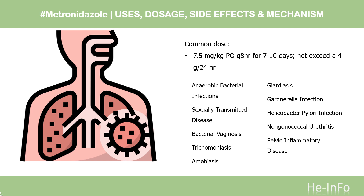Bacterial vaginosis (CDC STD guidelines 2010). Non-pregnant: 500 mg PO BID × 7 days, or 2 g PO single dose, or 250 mg PO Q8H. Pregnant women: 500 mg PO BID × 7 days, or 250 mg PO TID × 7 days. Trichomoniasis: 250 mg PO Q8H for 7 days, or 2 g PO single dose; alternatively 1 g PO Q12H for 2 doses.